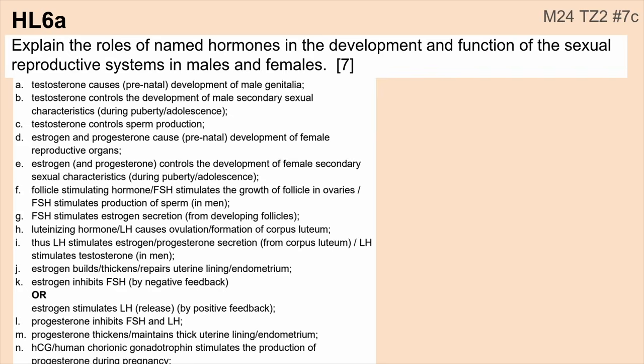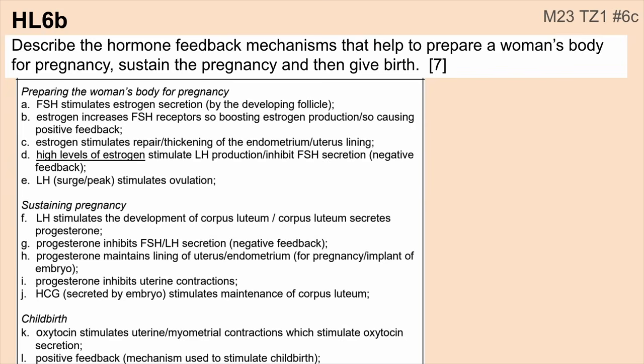The last topic I've split into two parts. This one covers named hormones in both males and females. Then this question focused on female hormones and differentiated between preparing the woman's body for pregnancy — basically the menstrual cycle — sustaining pregnancy, and then childbirth.